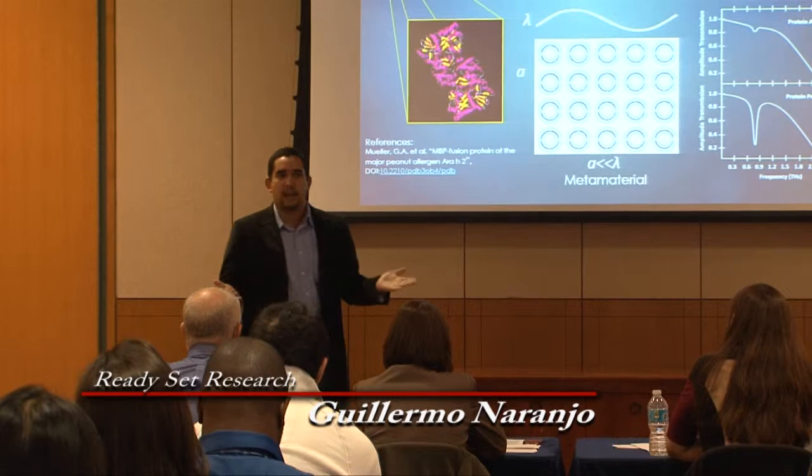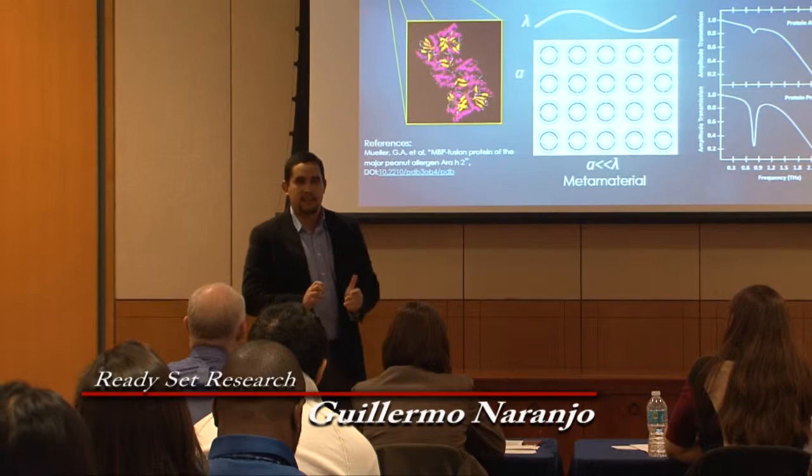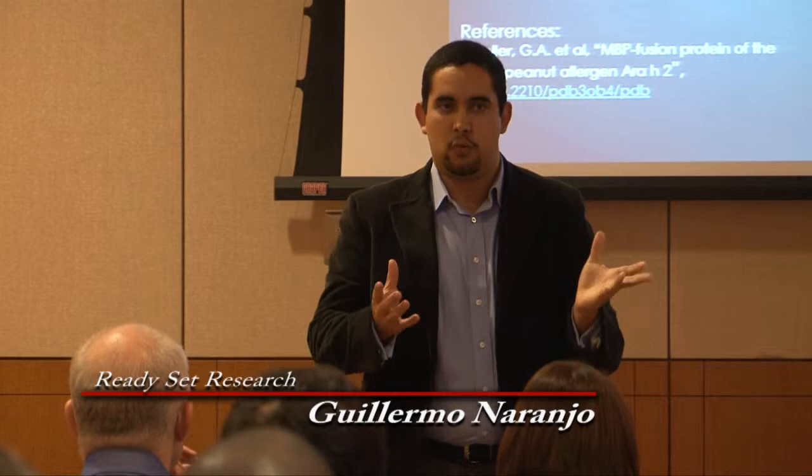The reason for this is that we don't have any commercialized detectors that can actually sense these proteins in food. So I am using what we call metamaterials to be able to sense these proteins. Metamaterials are an engineered composite that have special electromagnetic properties that can sense light in the terahertz frequency. These biomolecules vibrate in the terahertz frequency, which is why we can see them.